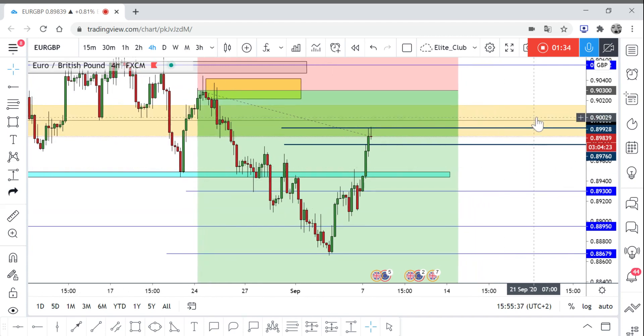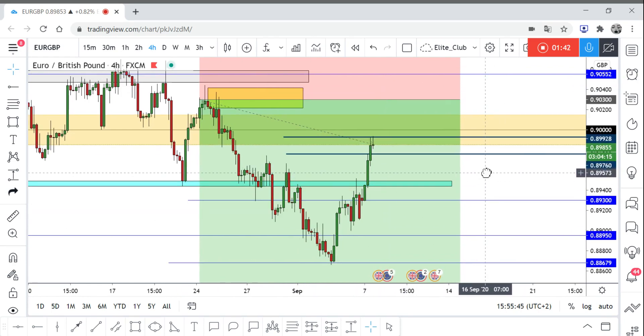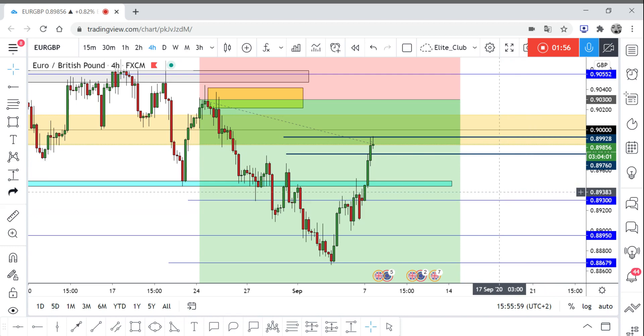Right now those blue levels are the Fibonacci levels. You can use your Fibonacci tool to look for the levels — we have the 71 and the 61 Fibonacci levels. I'm going to wait and see how the price reacts. It didn't really respect the 61 so far, so I'm going to see how it reacts to the 71 over the next three hours.